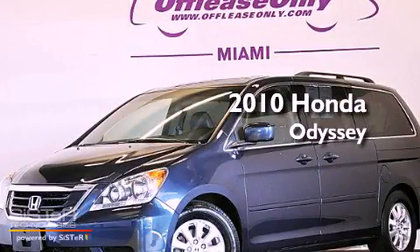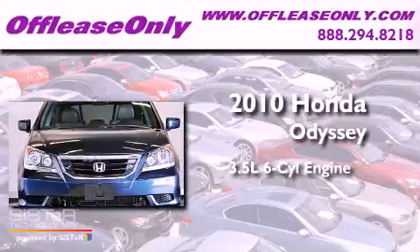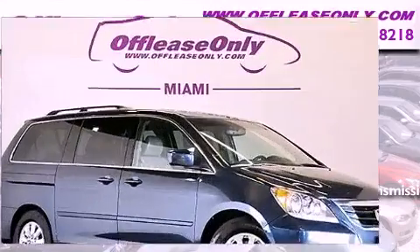This is a 2010 Honda Odyssey. It has a 3.5-liter, six-cylinder engine and a five-speed automatic transmission. Having just come off lease, this Honda is in like-new condition.